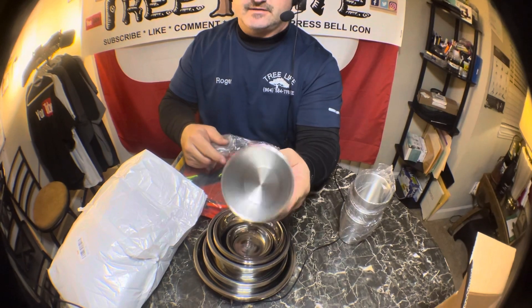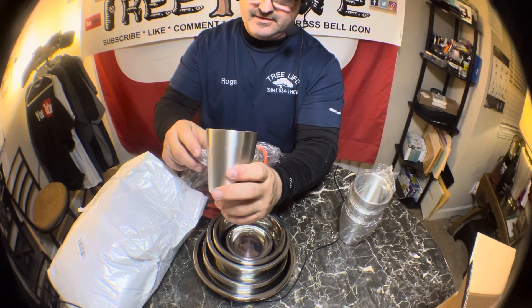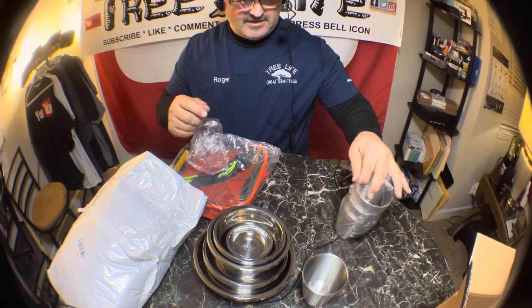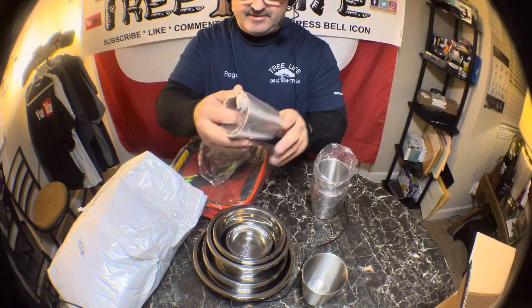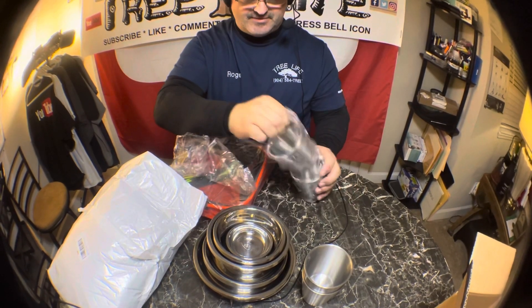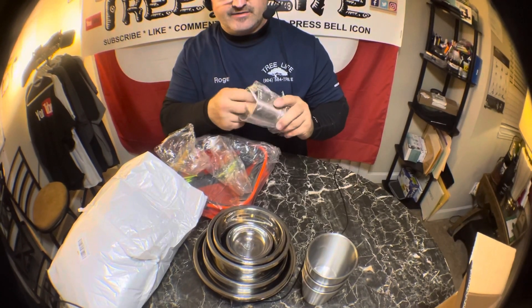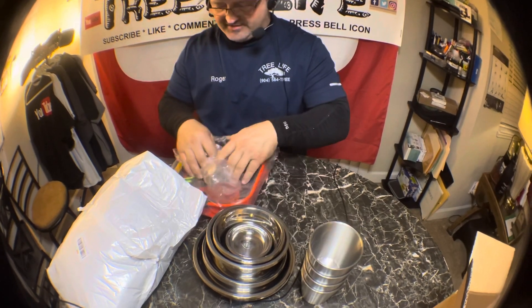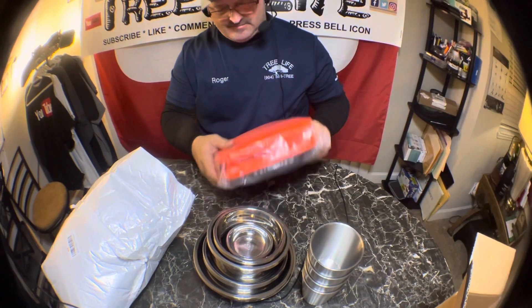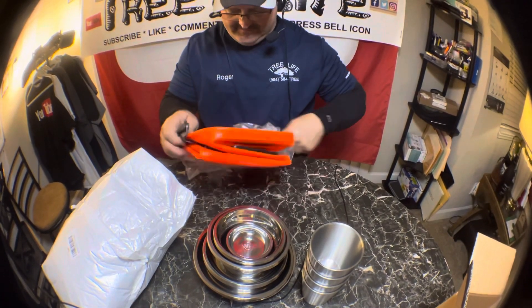These cups are almost like they'll keep your coffee hot and your milk cold — they're pretty thick. I like them. I might order some bigger ones though, because these are good for orange juice and stuff, but sometimes you want more volume. I also have a Ninja, so I'll just drink out of that if I want more. And then you get this awesome little kit if you want to go camping — you can put everything in here.